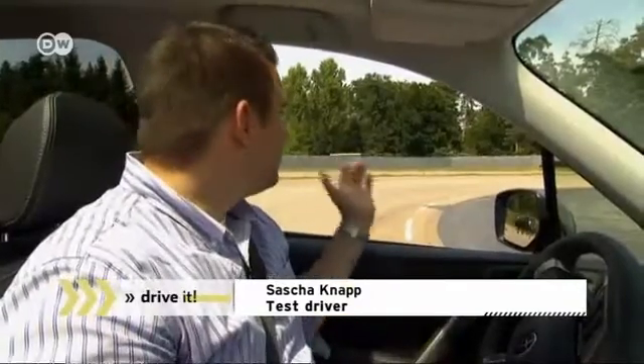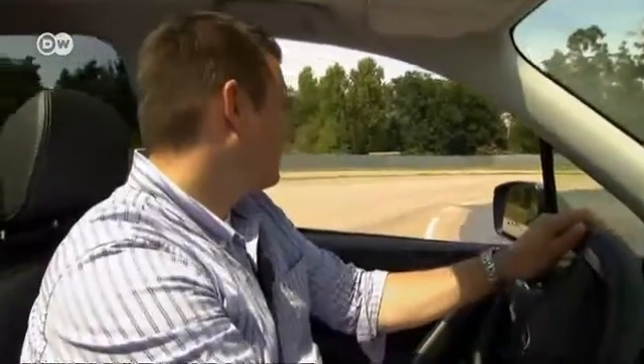Today we're testing the new continuous variable transmission in the Subaru Forester. Our test driver, Sascha Knopf, has come out here to this test track to put the CVT through its paces.